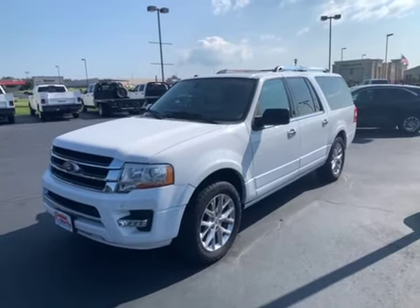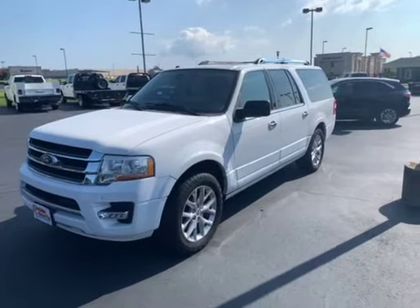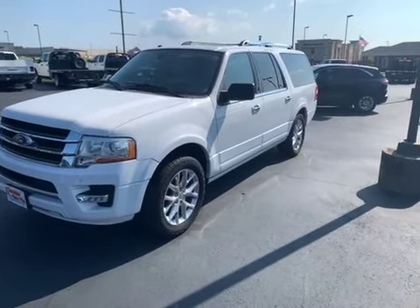Hey, good morning. This is Chris with Perkins Motorplex, here with stock number F as in Frank 03020. It's a 2015 Ford Expedition, absolutely fantastic shape.